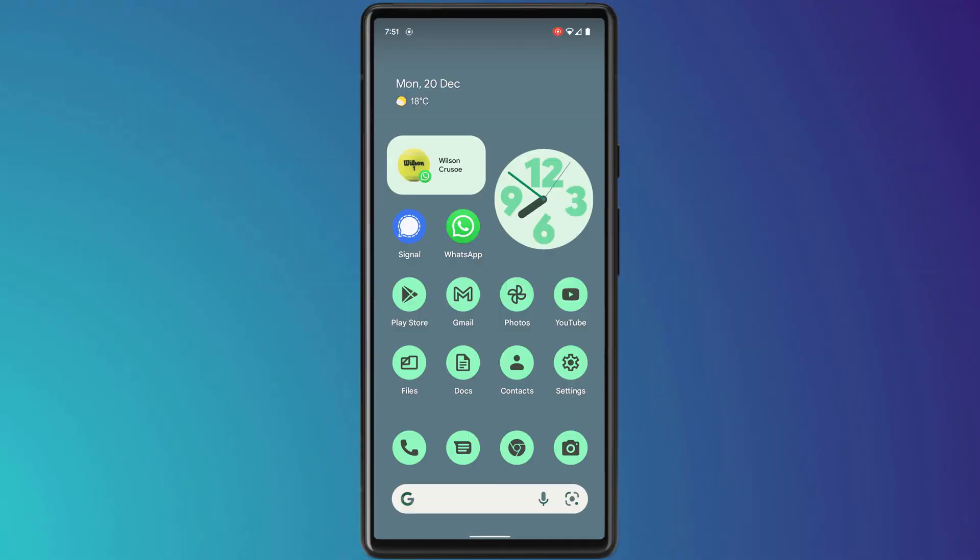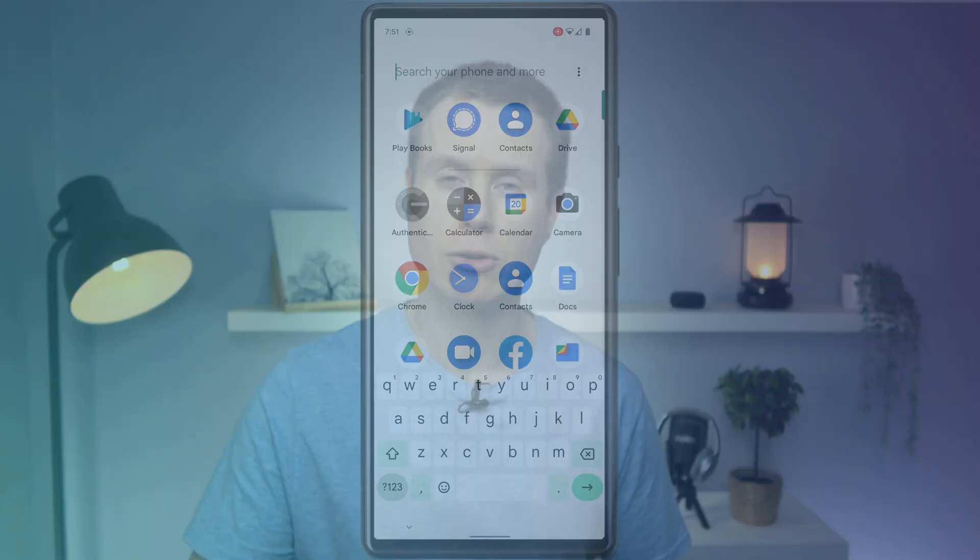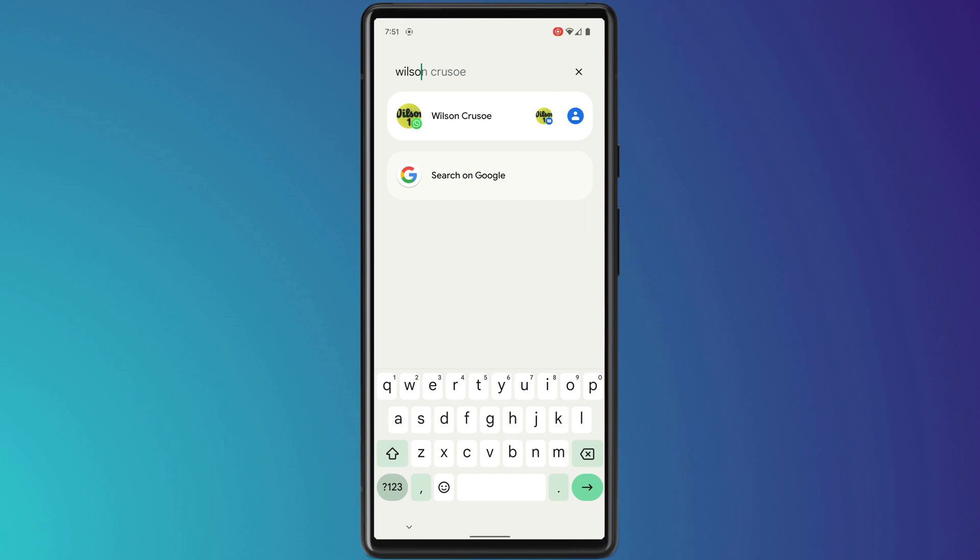Up first is App Search, which you can access by swiping up from the middle of the home screen. Google has improved this on-device search engine so now you can search for absolutely anything on your phone, such as individual contacts or even Spotify playlists.